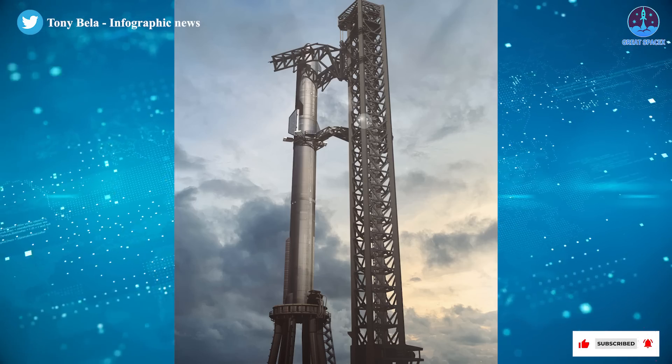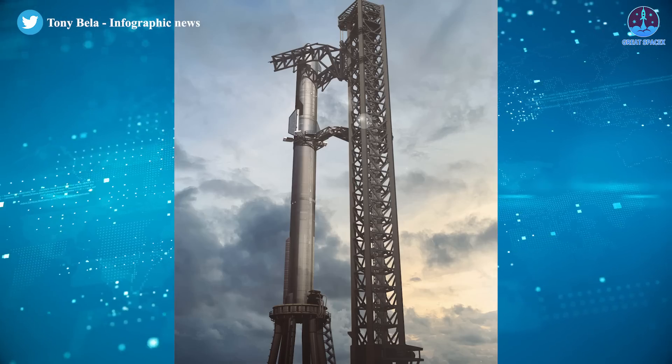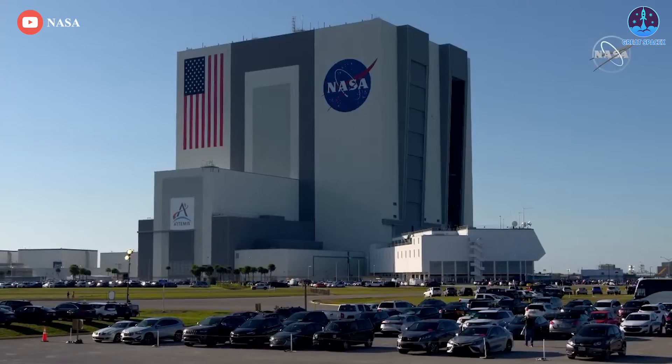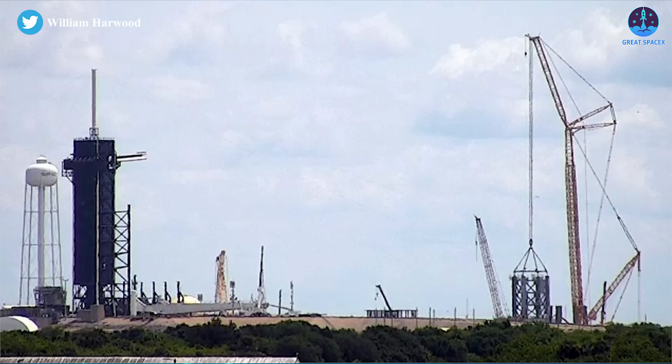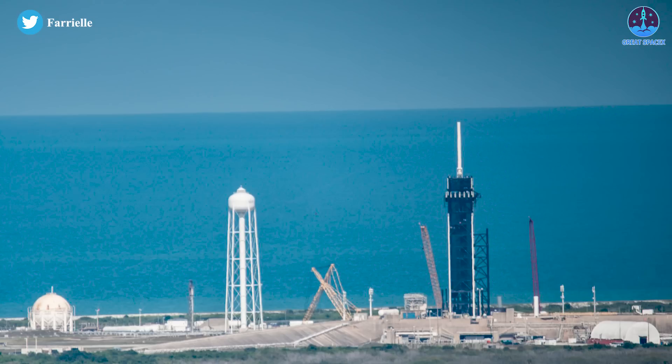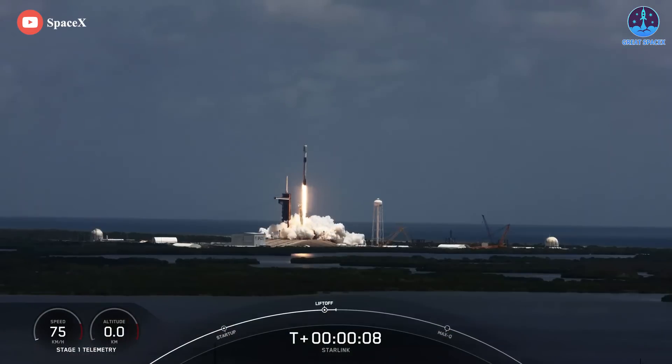Once it reaches its final height, that tower will become the second tallest rocket-related structure on the East Coast, only beaten by NASA's iconic and immense Vehicle Assembly Building. Now it could also reach that height far sooner than later. For Starship's pad 39A facilities, SpaceX faces the unique challenge of organizing a major construction operation at one of the busiest and most important active launch sites in the US.